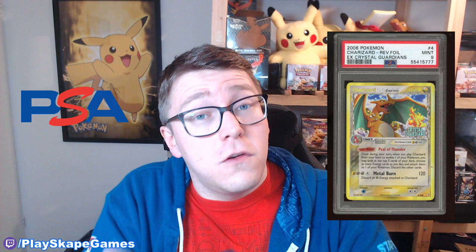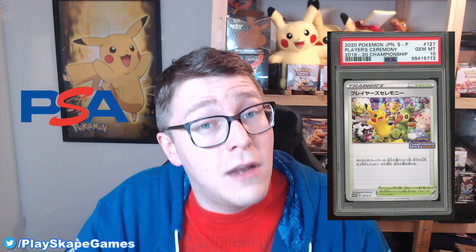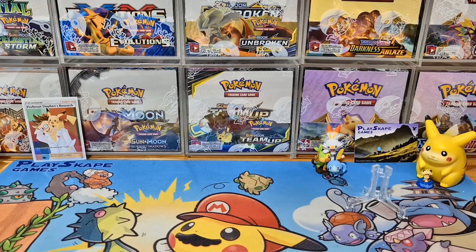Gotta catch them all — Pokemon fans welcome to another Playscape Games video! Today we're thrilled because PSA graded returns are back. It's a small one this week but there are some really nice cards to show you. These are beautiful. If you want to purchase these cards, please consider messaging me or check the link in the description — they're also on our eBay store. Message me directly and I can offer a 10–15% discount.